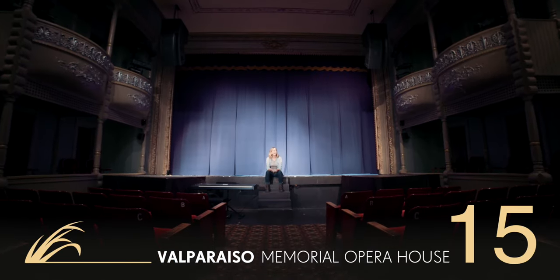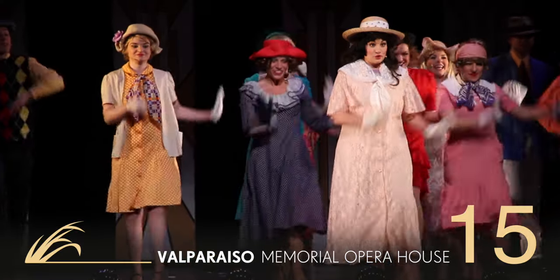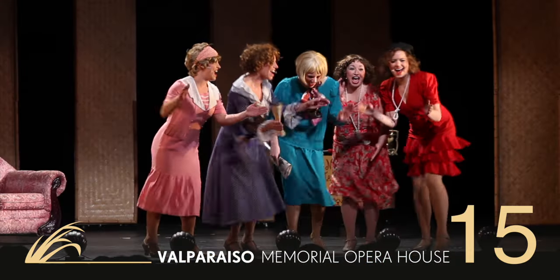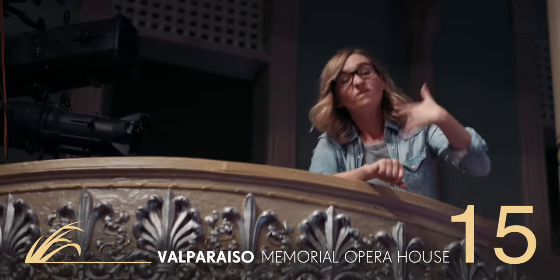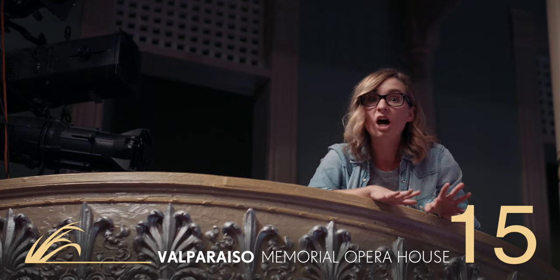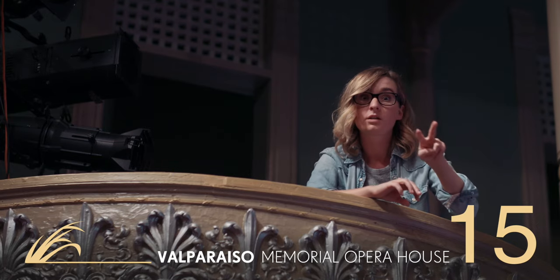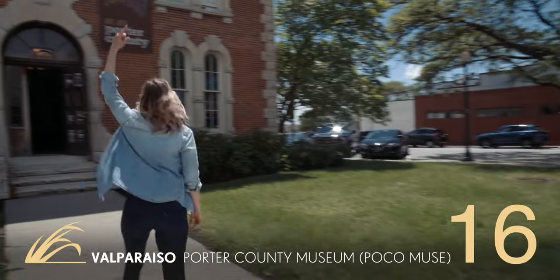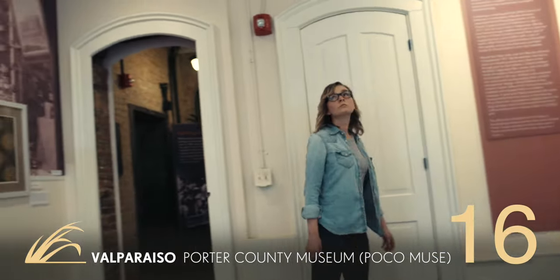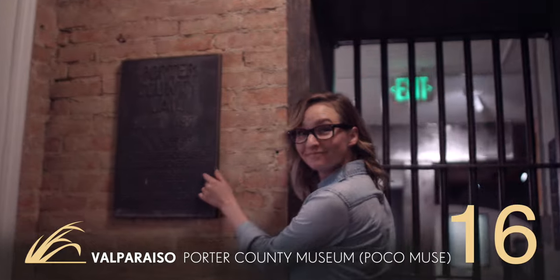You can see art and history come together at the Memorial Opera House. This theater dates all the way back to 1893, and you can still catch great live shows here throughout the year. Some of the locals say it's haunted, so keep your eyes open. You can learn more about the history of the region at the Porter County Museum, right next door to the historic jail building.